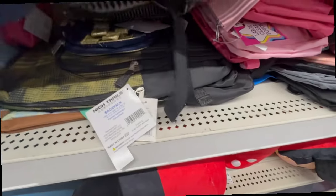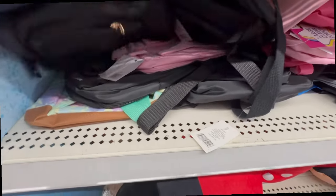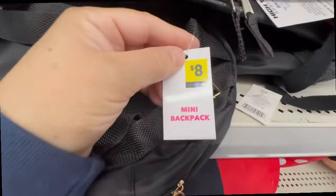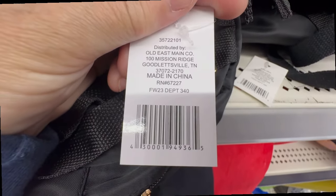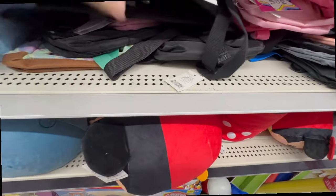I've been sick lately, so that's why I haven't been doing videos, but I am back and feeling better. I'm just going to show you what is available in the store.